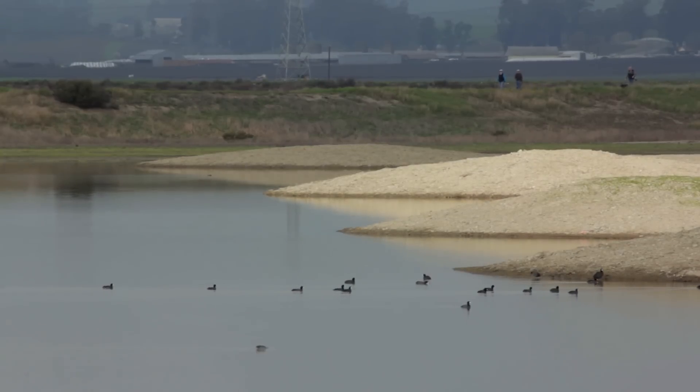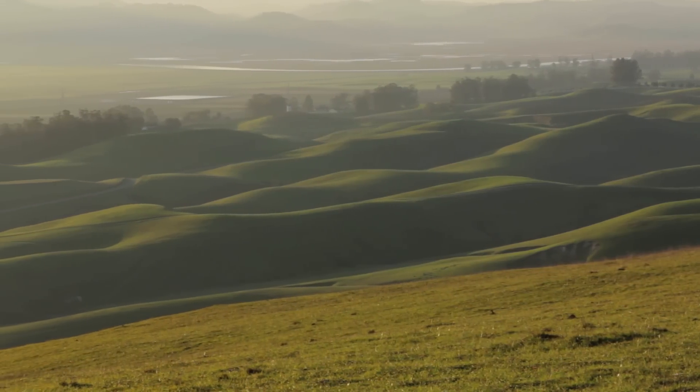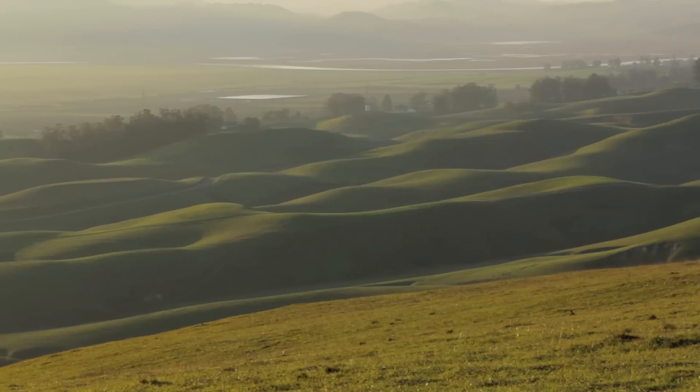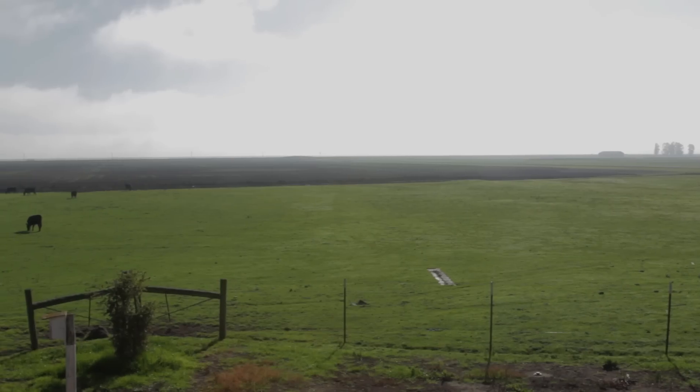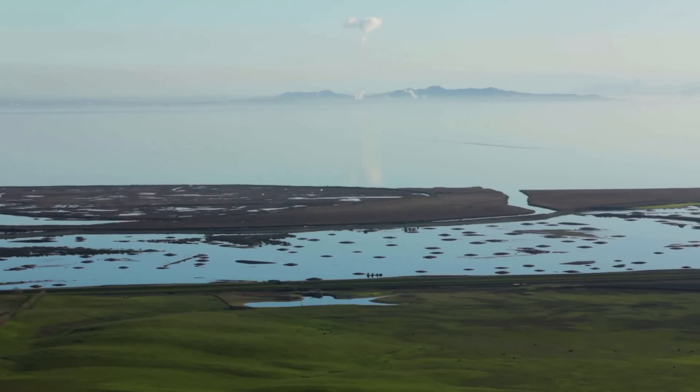The Land Trust bought this property in 2004 with the idea of restoring on a watershed scale — restoring the grasslands in these hills leading all the way down across the pastures, farmland, seasonal wetlands, and ultimately out to the bay. The plan is to restore a thousand acres of tidal marsh, and that's what you see before you.